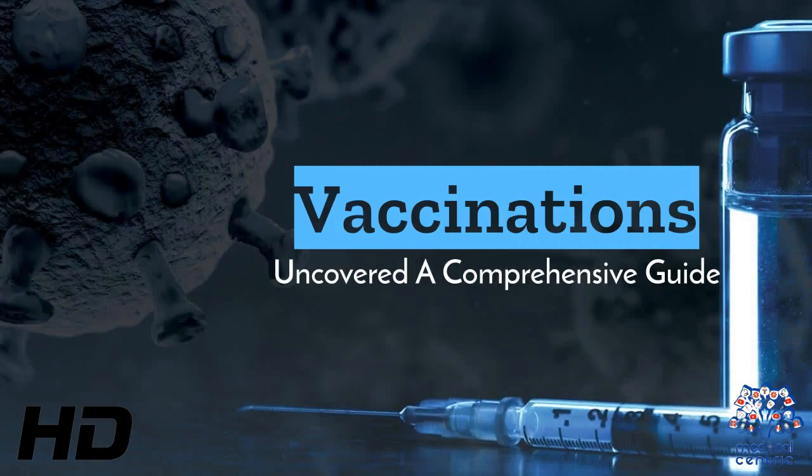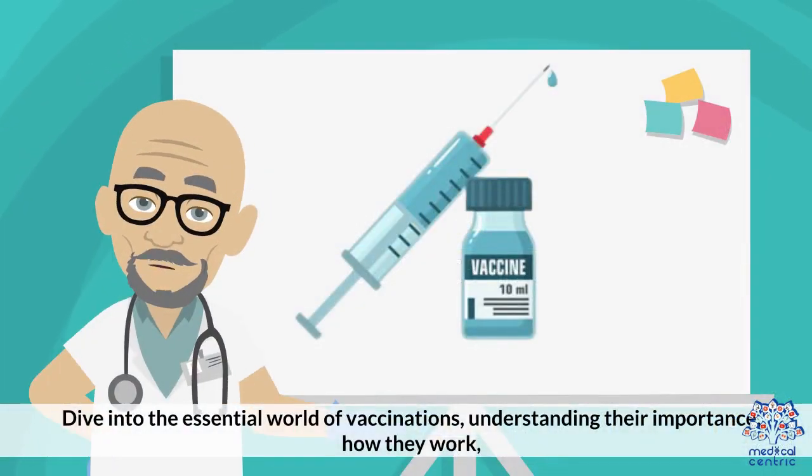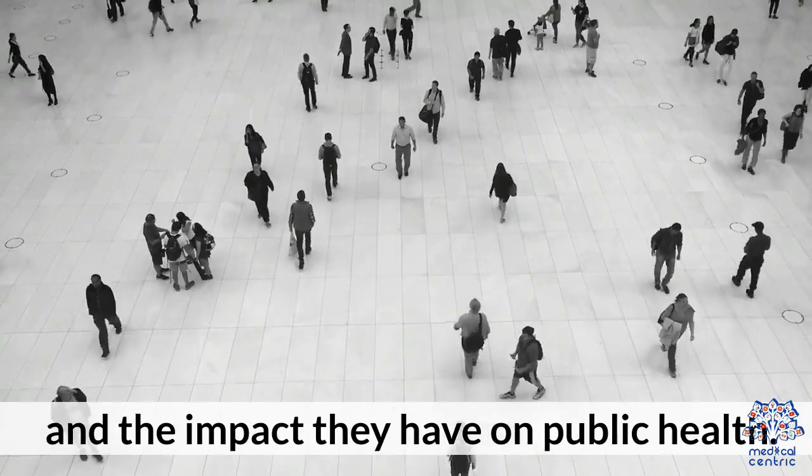Today's medical-centric topic is Vaccinations Uncovered, a comprehensive guide. Dive into the essential world of vaccinations, understanding their importance, how they work, and the impact they have on public health.